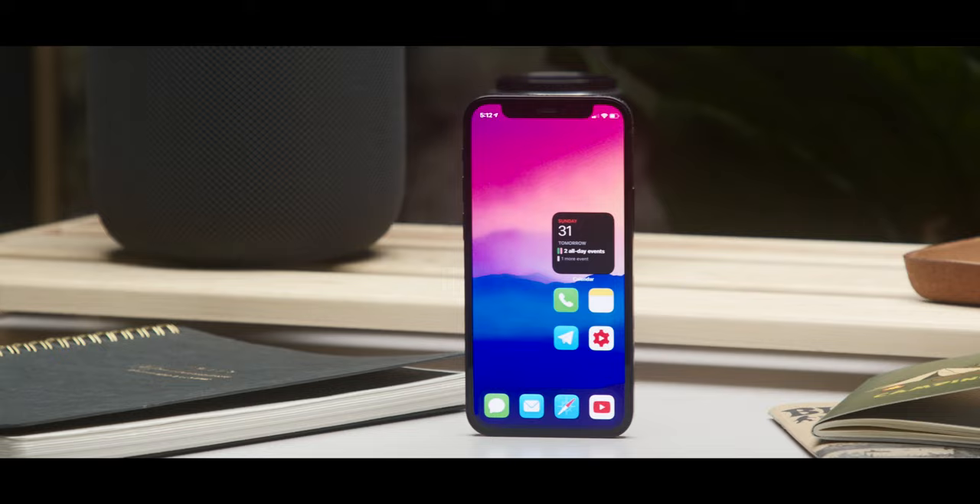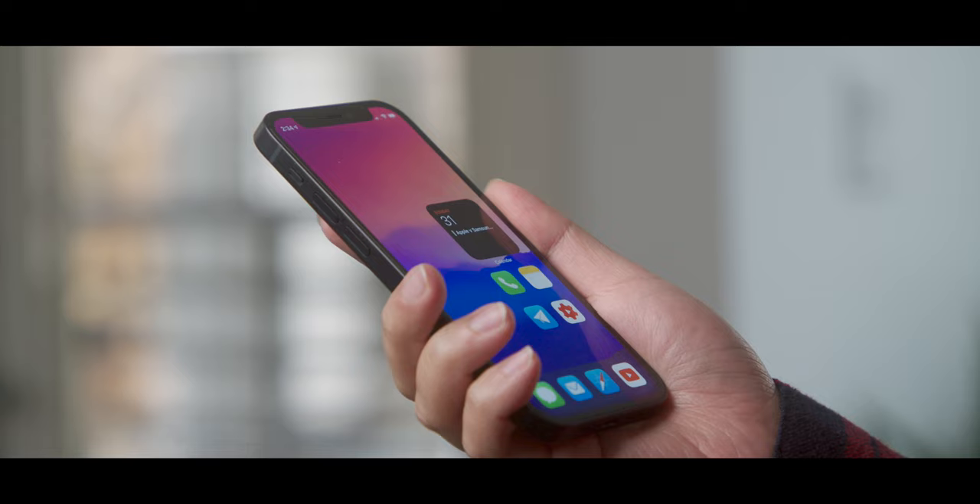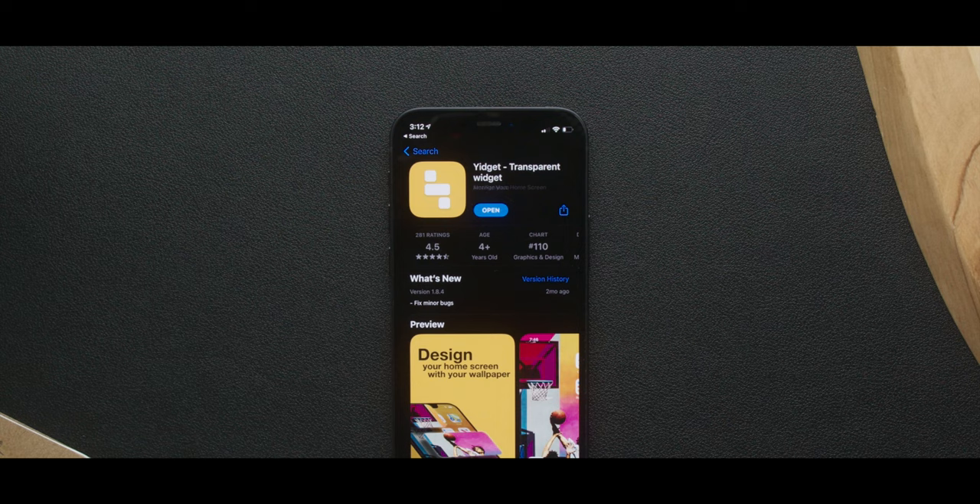My home screen is very plain. This is kind of the beauty that iOS 14 gives you. It's not perfect — there are some weird little things here and there that you'd notice if you use it on a daily basis. But just at a glance, I think it looks really clean. I just have my dock of apps, four apps on the home screen, and a widget. That's it.